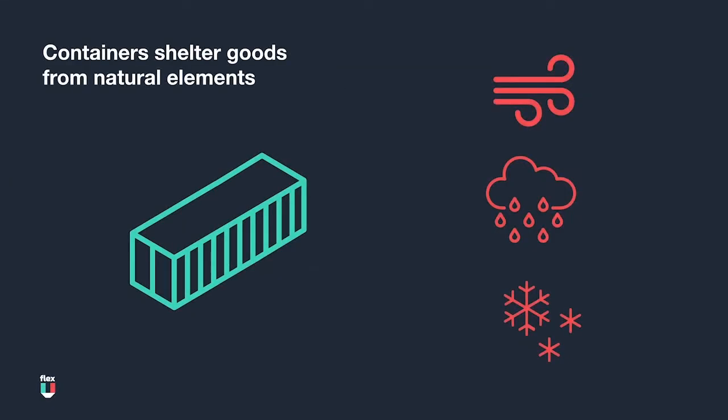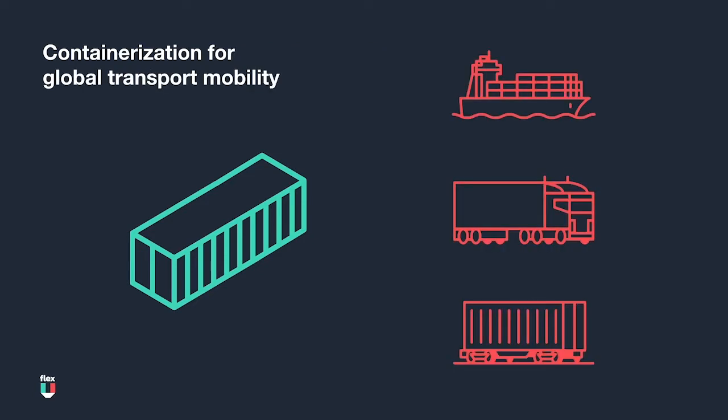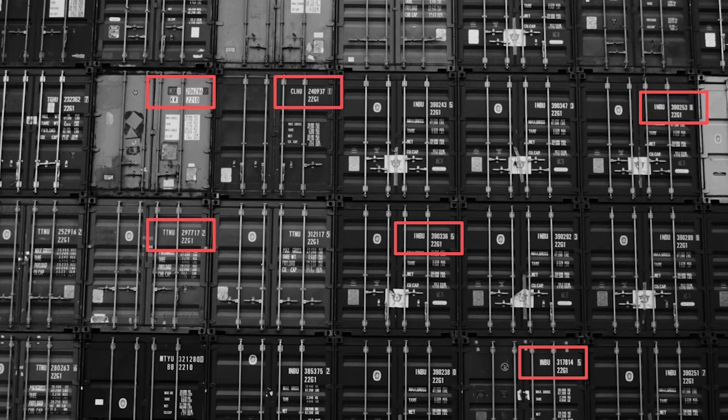So why is FCL shipping important? Starting with the basics, shipping cargo in containers helps shelter goods from the elements. The practice of containerized shipping helps standardize freight shipping by keeping costs relatively low. Containerization has also made it easier to move goods globally and via multiple modes of transportation, whether by steamships, trucks, or even trains. Containers are also uniquely coded, which makes it easier to track the movement of goods from start to finish.